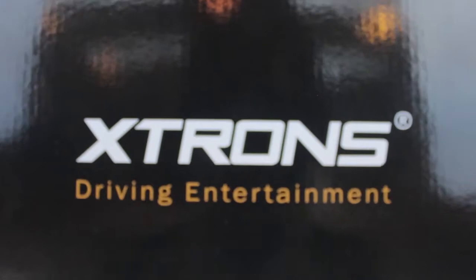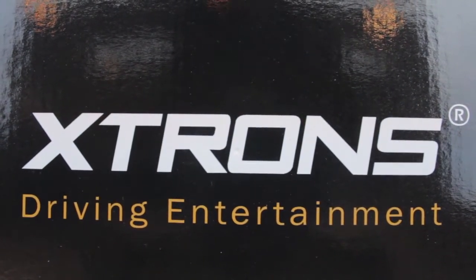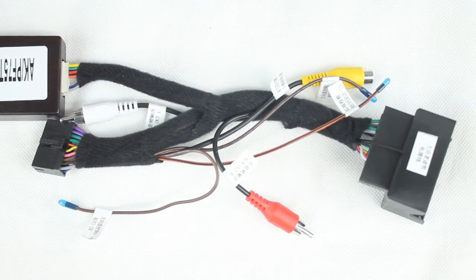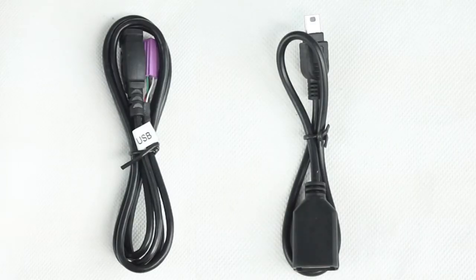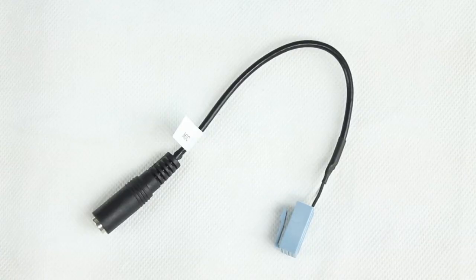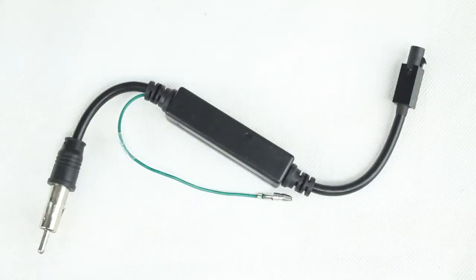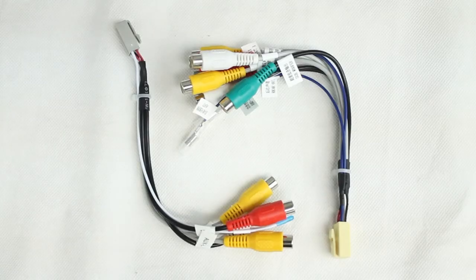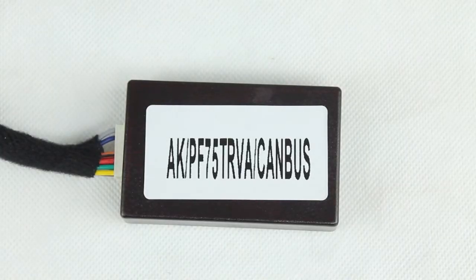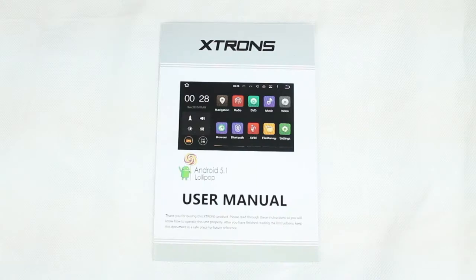Inside the box you will find the stereo system itself alongside 1 ISO wiring harness, 2 USB cables, 1 3G USB cable, 1 microphone cable, 1 GPS antenna, 1 radio antenna, 2 RCA cables, 1 canvas box, 4 disassembling keys and the user manual.